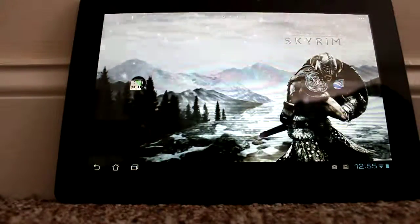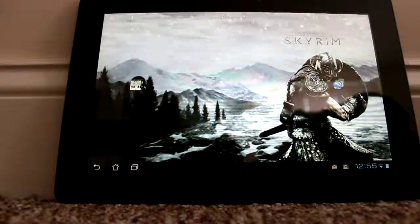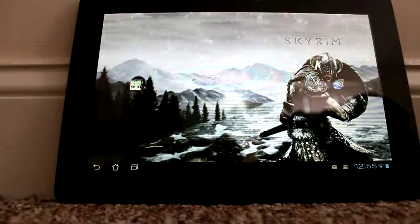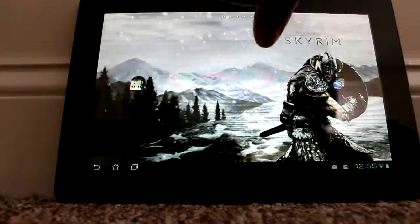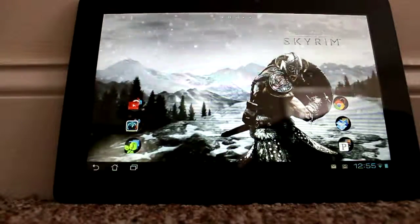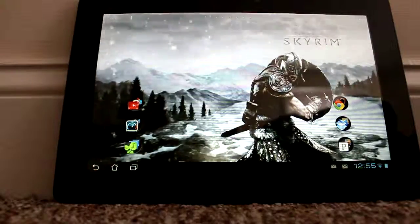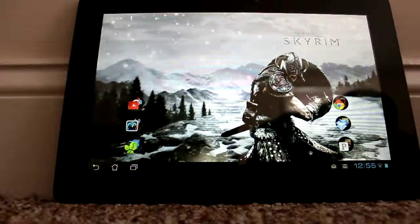I'm just going to go through a few of the features I've been using on this tablet. I have the live Skyrim wallpaper on right now, so that looks pretty cool.